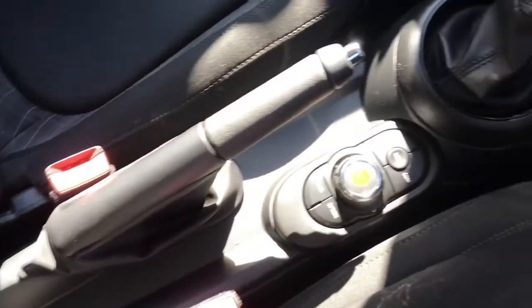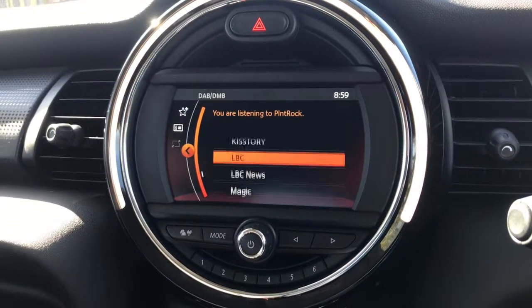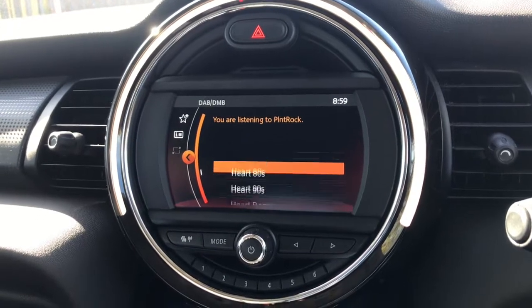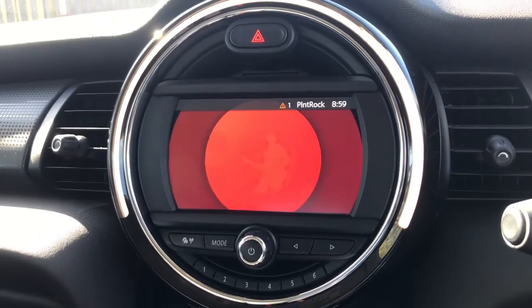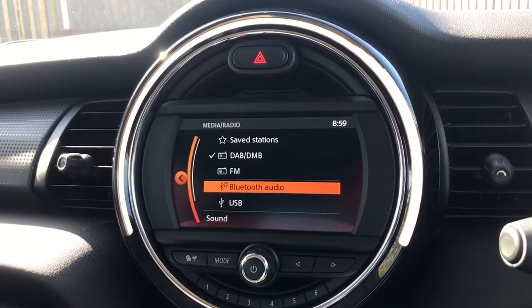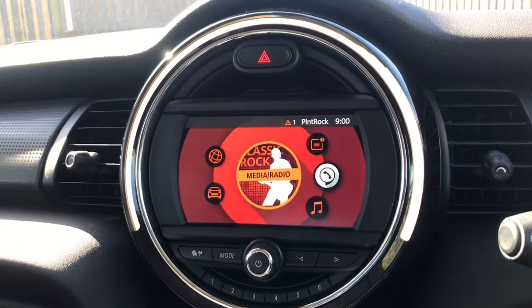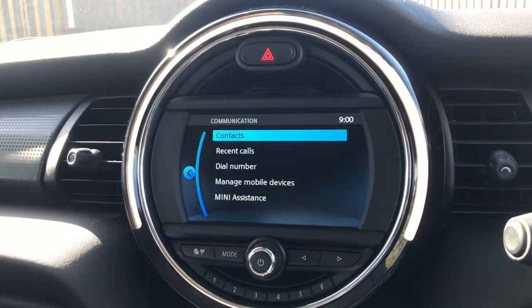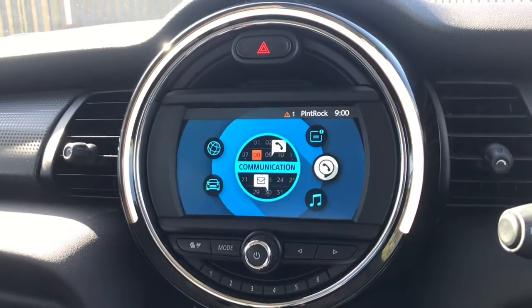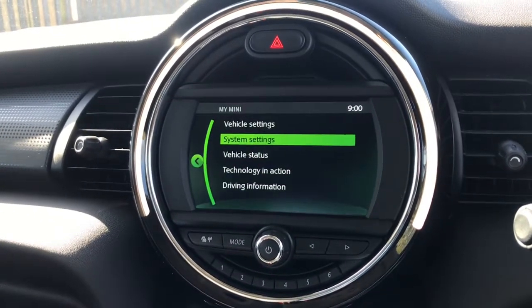These buttons control the screen here — media, which goes through to radio. There are plenty of different radio stations to choose from. You can connect your phone via Bluetooth to listen to your own music, or through the USB charging port. It does have Bluetooth so you can answer your phone, notifications, My Mini, and different settings.